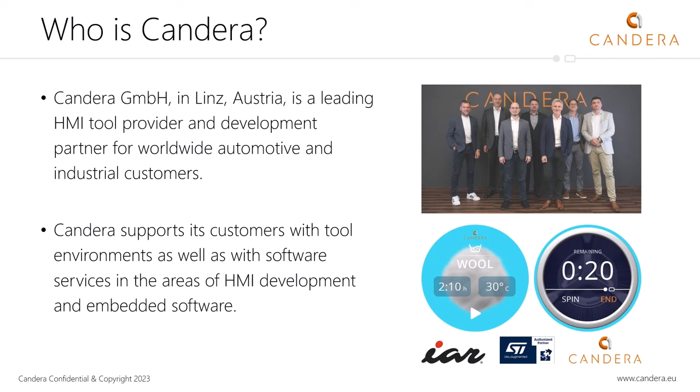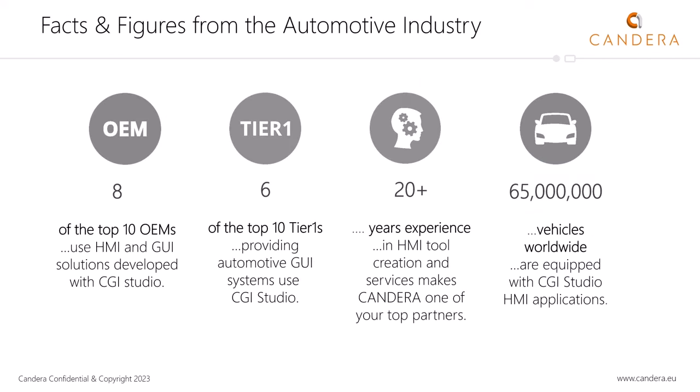A little bit of history — we started with the car industry over the last 20 years, working with eight of the top 10 OEMs, six of the top 10 Tier 1s, with more than 20 years of experience and over 56 million vehicles delivered. Coming from the automotive world, we have expanded to other areas of the industry, because we see a growing demand for HMIs with high quality in terms of graphics and appearance. Users nowadays expect a well-designed user interface and user experience.